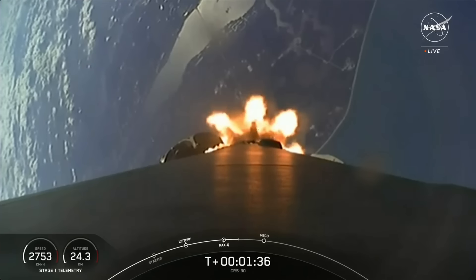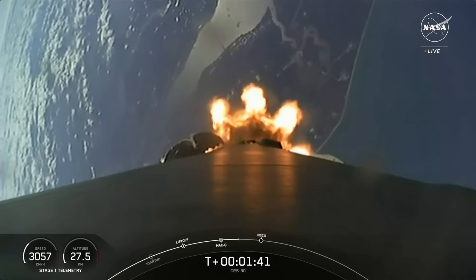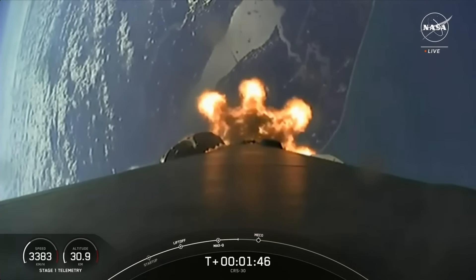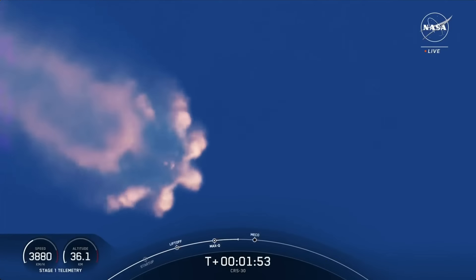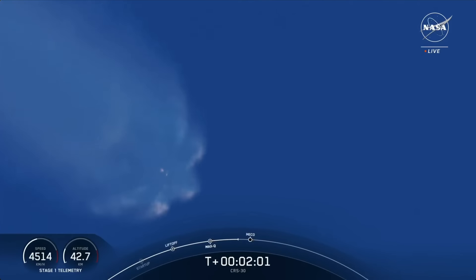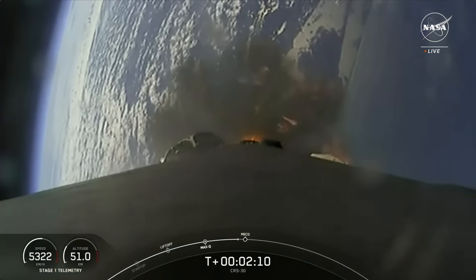The first of these events is main engine cutoff, or MECO, where the nine Merlin 1D engines on the first stage will shut down in preparation for stage separation, which is where stage one and two will separate from each other, with the first stage making its way back down to Earth. The second stage will then perform second engine start one, where we ignite that single Merlin vacuum engine on board the second stage.